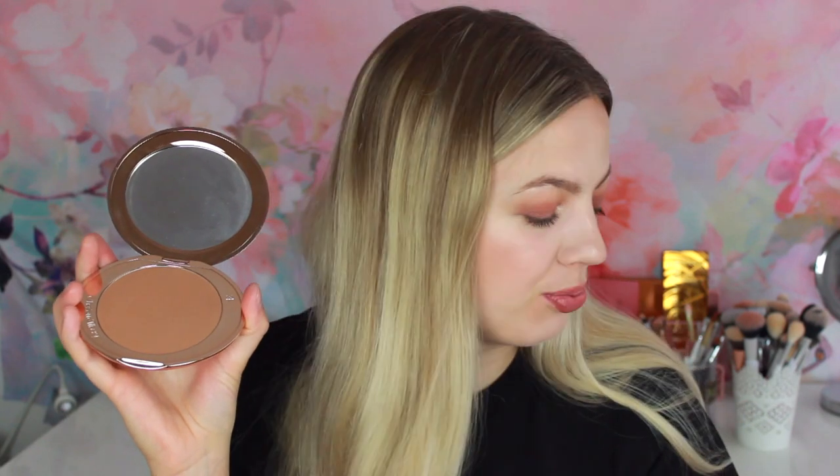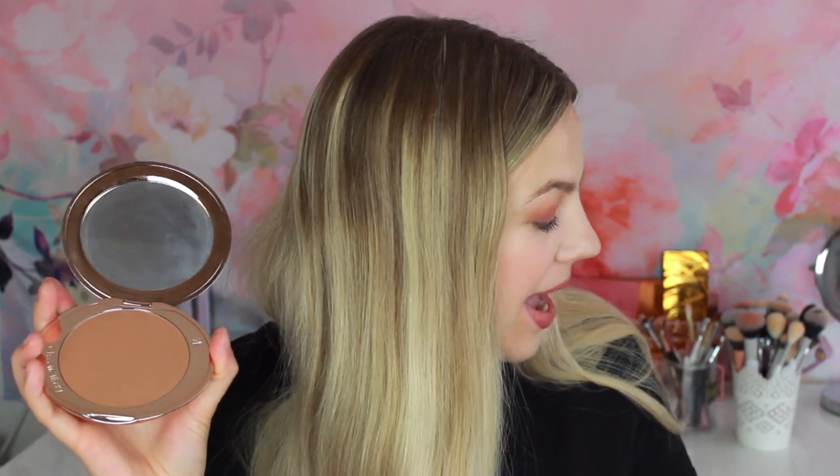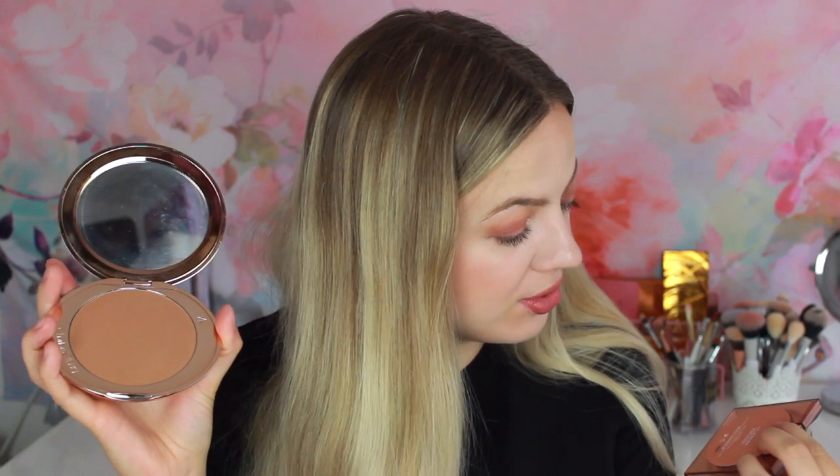This Airbrush Bronzer is a bit more warm toned than the Filmstar Bronze and Glow. So if you are looking for a bit more of a warm toned bronzer, or you don't want the highlighter, then I'd recommend this one. The pan is absolutely massive and it's also refillable — so if you happen to run out, you can just keep the packaging and buy the refill. And there is 16 grams of product in this bronzer, which is absolutely massive.